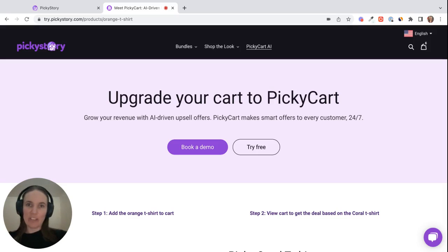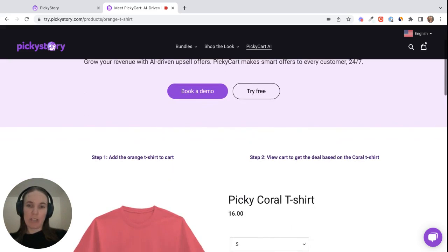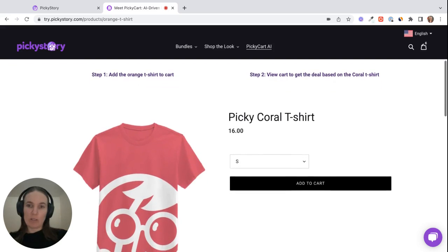Hi there, Emily from Picky Story here. I'm really excited to show you one of Picky Story's most popular features, which is our AI-based Picky Cart. You can use this cart as a slide-out in your store, and it shows AI-based product recommendations when customers add products to their cart and also when it's empty.